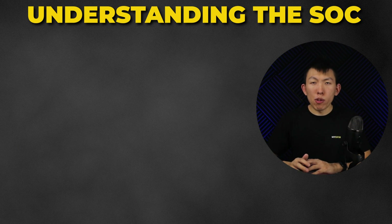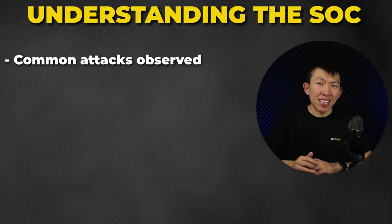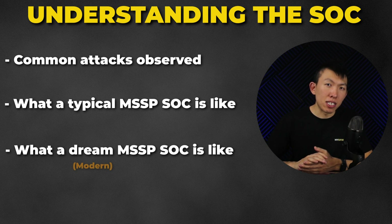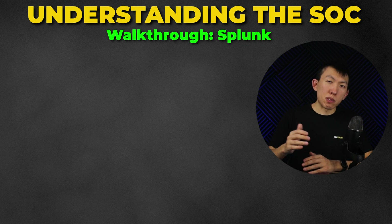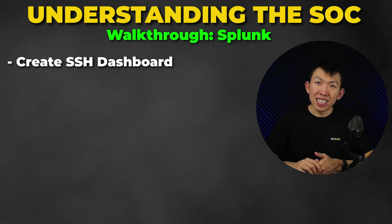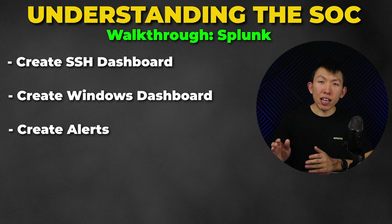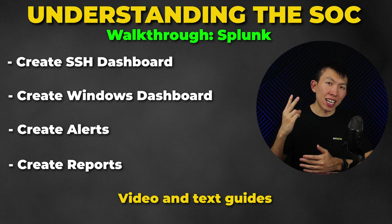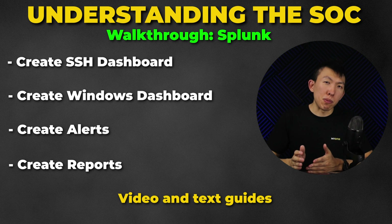We then resume the theory portion, covering some common attacks observed in a SOC, what a typical MSSP SOC environment looks like, and what a dream MSSP SOC environment would look like. Afterwards, we continue the Splunk walkthrough where you learn to create your own SSH and Windows event dashboards, alerts, and reports through guided video and text walkthroughs. Finally, you'll perform your first scenario labs, built to mimic real-world environments, where you create your own dashboard, alert, and report in Splunk.